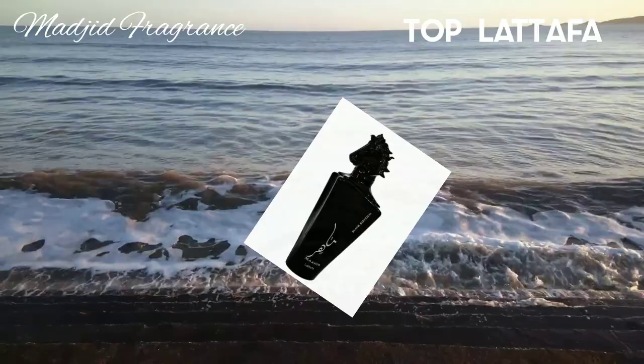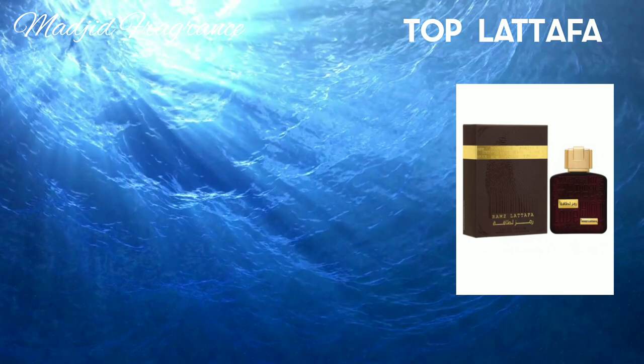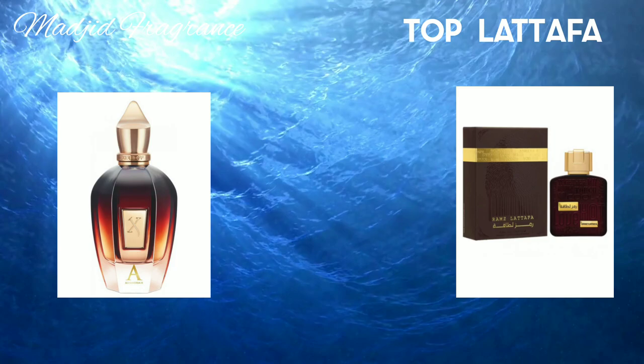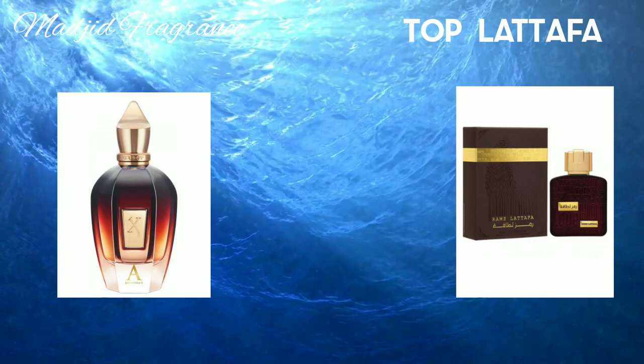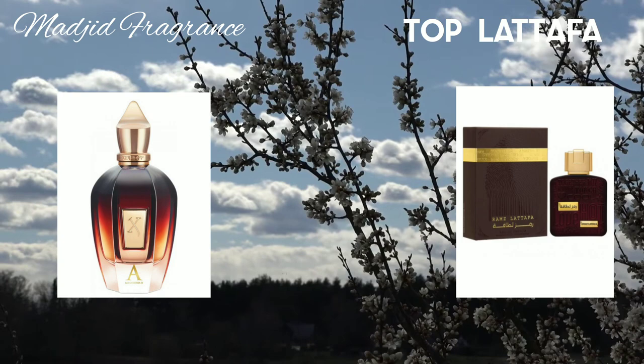Next is Aromas Latafa Gold by Latafa Perfumes, designed for both women and men. Some people rate it as a clone of Alexandria II from Xerjoff. Designed for fall, spring, and winter, it opens with a fruity, sweet, and fresh profile containing pineapple, green apple, and bergamot. It becomes more ambery and woody toward the base, with guaiac wood, sandalwood, and agarwood.